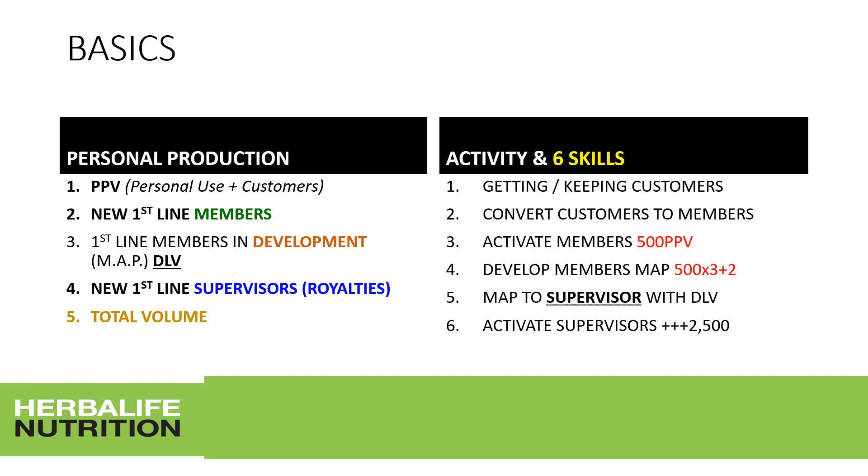A member is also a potential customer and vice versa. Look for people who want a business opportunity or extra income. Activate members to their first 500 volume points — achievable through personal purchase volume alone, or through customers and members. Then develop members with 500 by 3 plus 2: in three months they accumulate 2,500 volume points to achieve the MAP prize and reach the 42% level.